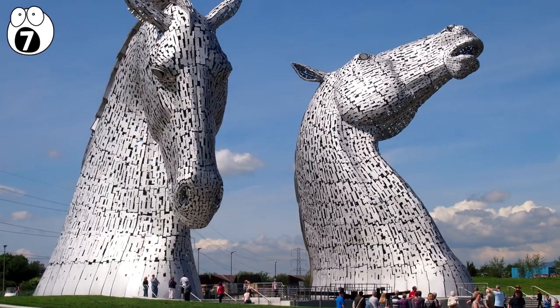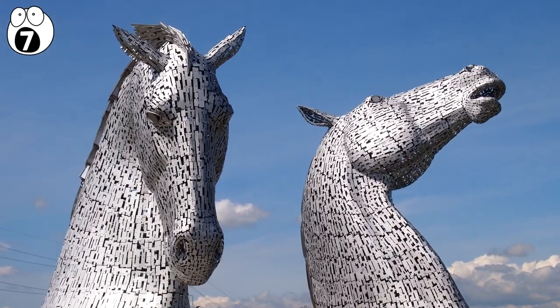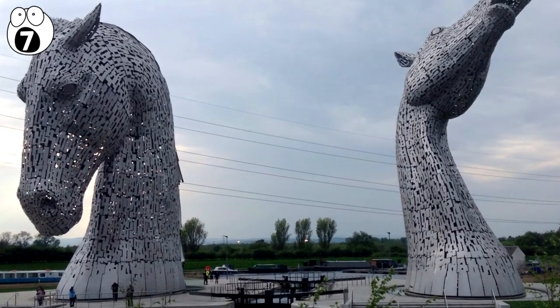Number 7: The Kelpies. Two horse head statues standing 30 meters tall dominate a park in Falkirk, Scotland.